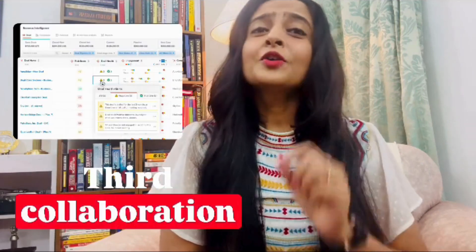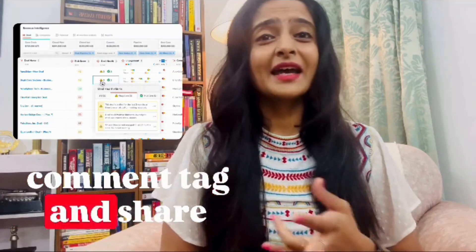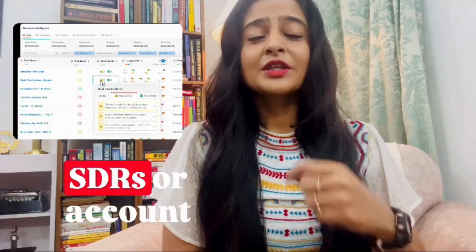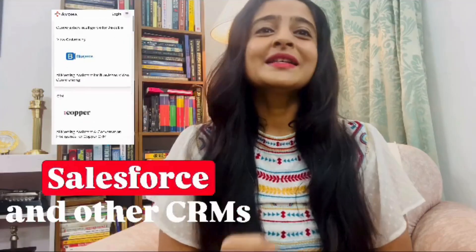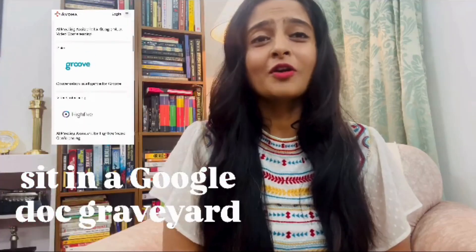Third, collaboration tools. Your whole team can comment, tag, and share insights right inside Avomba. So if you're onboarding new SDRs or account executives, it's a gold mine for real conversations. Fourth, CRM integration. Yes, it syncs with HubSpot, Salesforce, and other CRMs, so notes don't just sit in a Google Doc graveyard.